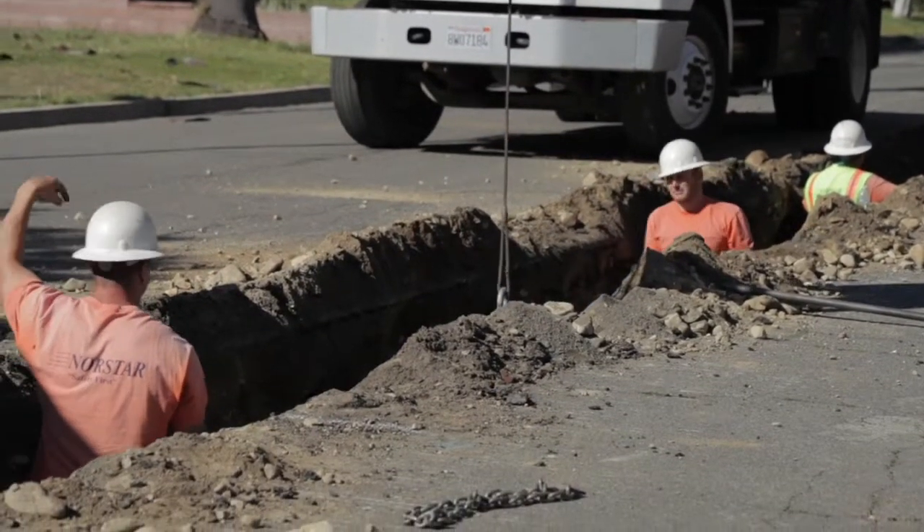Using ductile iron pipe, you don't have that worry. One of the reasons we've kind of gone against using PVC is the fact that when it is hit, it can be a catastrophic type failure.